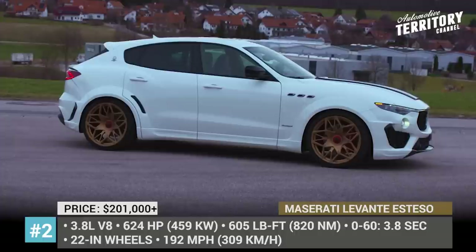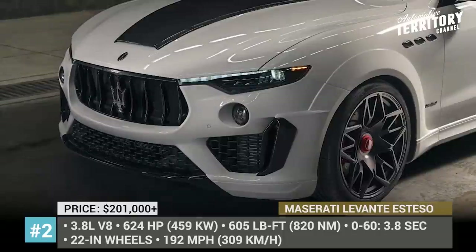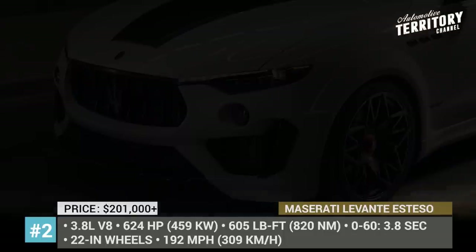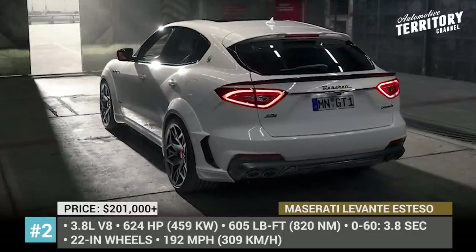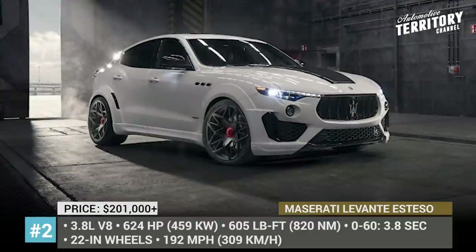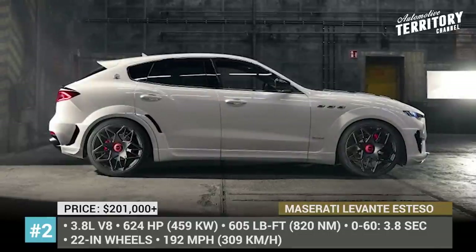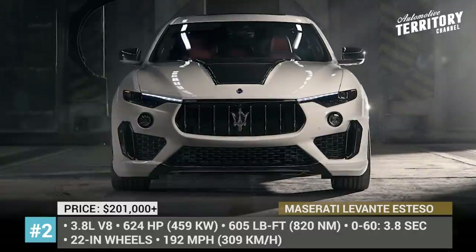There is also a new hood scoop, 22-inch aluminum wheels, and an optional naked carbon fiber rear spoiler. The Ferrari-built 3.8-liter twin-turbo V8 gets extra power and now produces 624 hp and 605 lb-ft of torque delivered to all 4 wheels. Navitec also offers performance upgrades for the V6 and diesel Levante models.